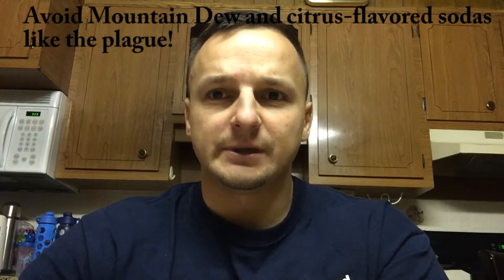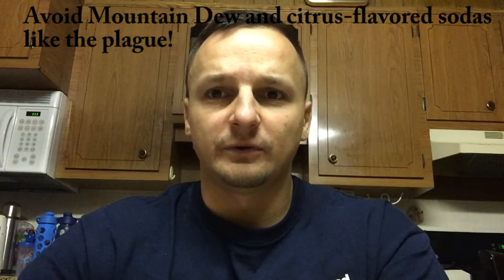Mountain Dew is one of the worst beverages that you can possibly drink — it's like a weapon of health mass destruction in a can. Not only does it contain brominated vegetable oil, it also has high fructose corn syrup, which is going to promote obesity and type 2 diabetes, as well as containing about 55 grams of caffeine in the can. It also has a number of artificial colorings and flavorings, which are known carcinogens that promote cancer. The best way to avoid exposure to BVOs is by eliminating the consumption of these very harmful beverages.